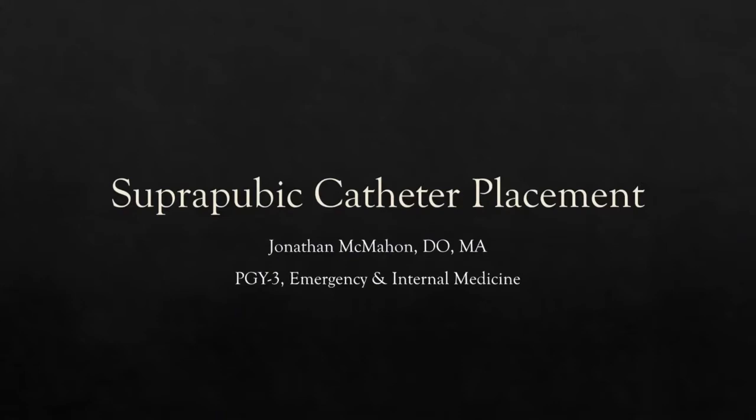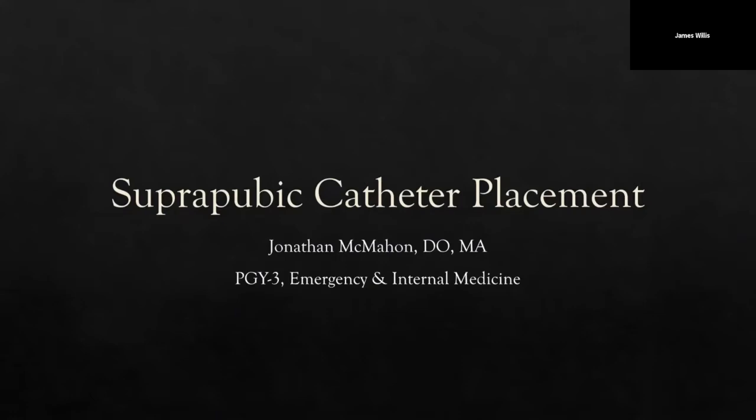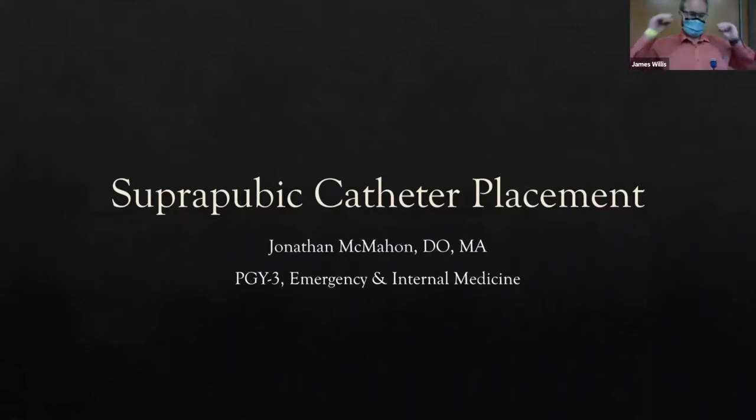I'm ready for the procedure — that's why I'm wearing this mask. The joke lands a lot better this way, sorry. We're going to talk about suprapubic catheter placement.